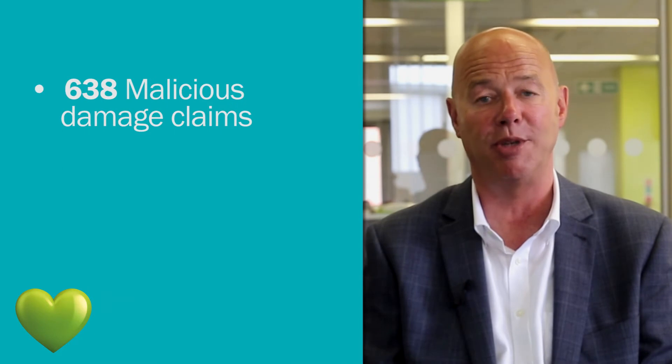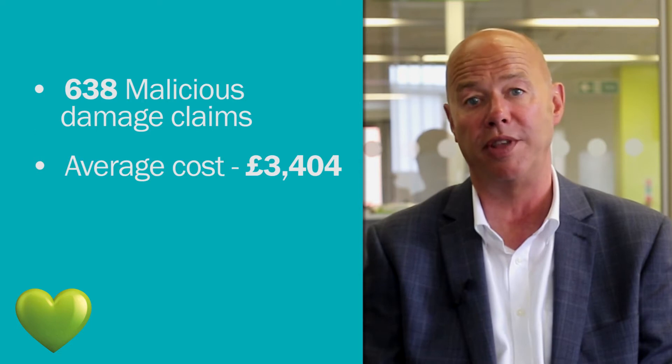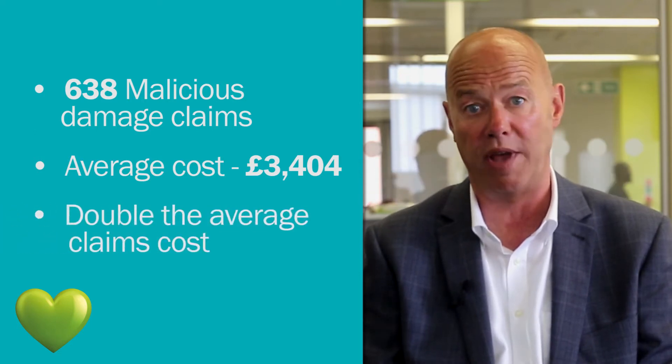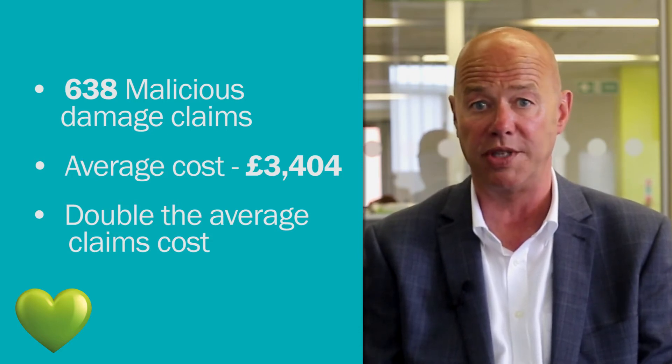Malicious damage is a bigger issue than we may initially think. To really paint the picture, in the last year we've dealt with 638 malicious damage claims, and of the 514 that we've settled to date, the average cost was £3,400, which is double the average claims cost across all of our perils put together. So it's really worth working together to try and reduce this.